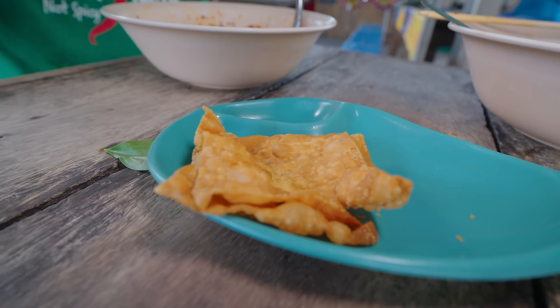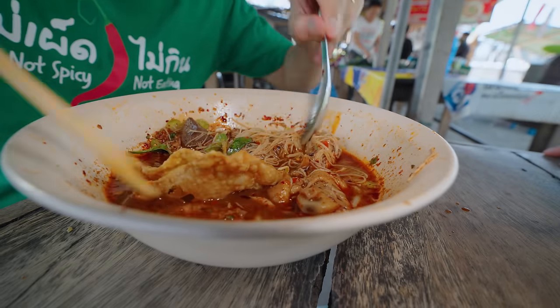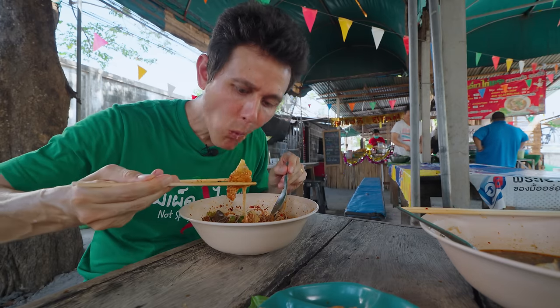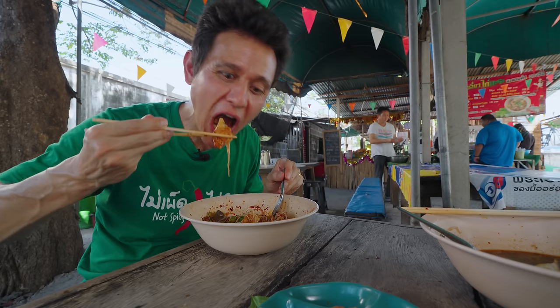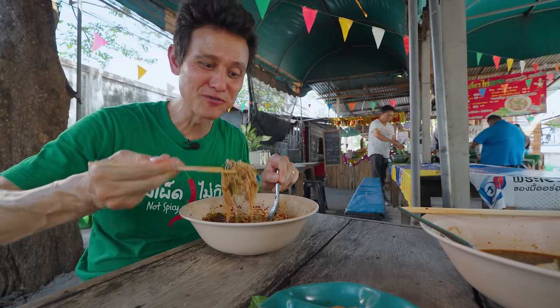Another thing they have here at the front is gyo tod — these are like fried wontons. One of the things you can do is dip into your broth, let it absorb, yet make sure it doesn't go soggy on you. Crispy, a little bit of pork on the inside, and then it just absorbs the flavor of that broth.